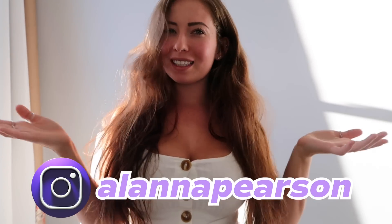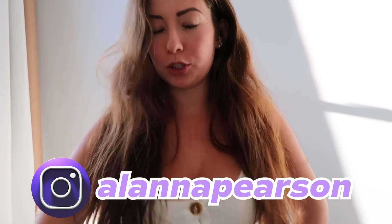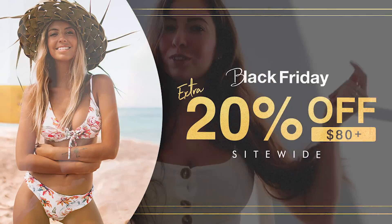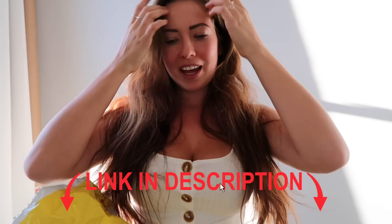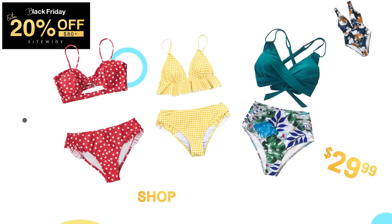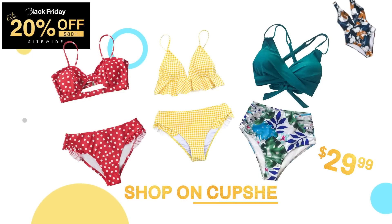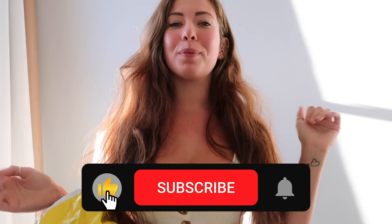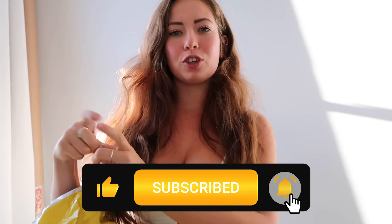Hey guys, my name is Alanna and welcome back to my channel. Today we are going to be doing a Cupshe try-on haul, which is happening because Cupshe has a Black Friday sale on. Check below for the deals they have going. Please make sure you give this video a big thumbs up, subscribe, and turn on your post notifications. I usually do a haul every Monday and something else during the week.